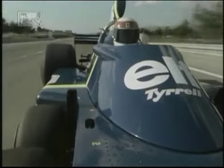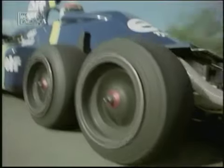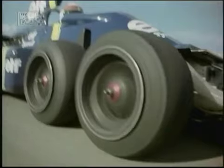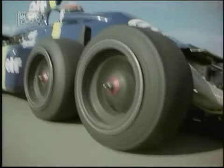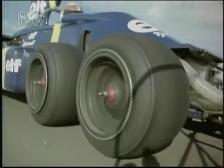We're down the main straight now at the Ricard circuit, going into the very fast right-hand corner, which is a tricky corner, sliding down.